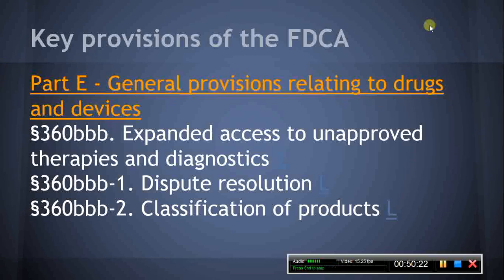Part E, General Provisions Relating to Drugs and Devices. Section 360BBB, Expanded Access to Unapproved Therapies and Diagnostics. This section authorizes the HHS Secretary to allow shipment of investigational drugs or investigational devices for the diagnosis, monitoring, or treatment of a serious disease or condition in emergency situations if a number of conditions as set forth in this section are fulfilled. Section 360BBB-1, Dispute Resolution. This section requires the HHS Secretary to establish a procedure for a sponsor, applicant, or manufacturer to obtain a review, including by a scientific advisory panel, in situations in which there is a scientific controversy with the HHS Secretary.